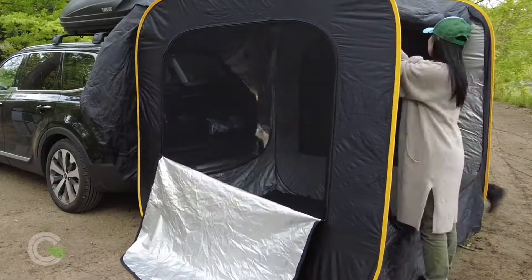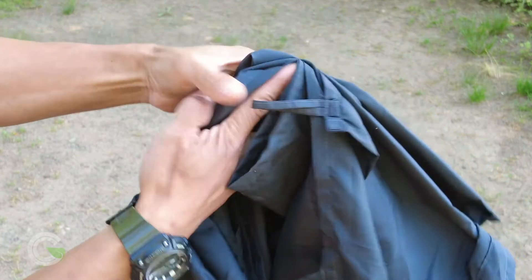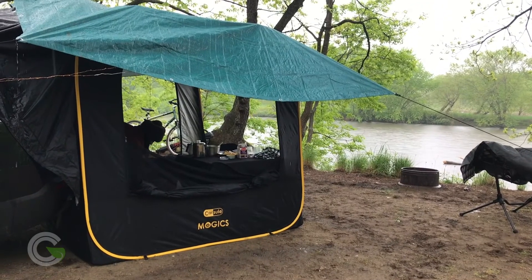It has big windows with mosquito netting and even a felt carpet. However, the rain fly provided isn't exactly 100% waterproof — it actually works better as a tablecloth. So we've strung up a tarp over the Carsule to keep us dry from downpours.